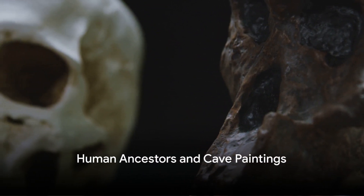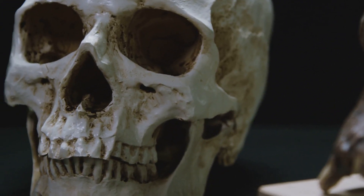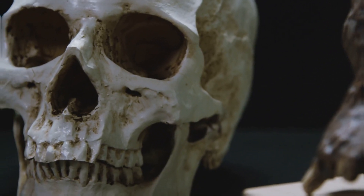Interestingly, our own ancestors were part of this chilly chapter of Earth's history. They coexisted with these remarkable creatures, leaving behind intriguing cave paintings that offer a glimpse into their daily lives and interactions with their Ice Age environment.